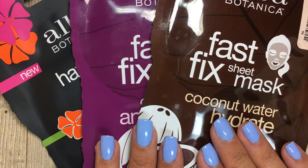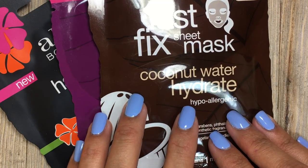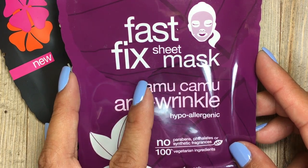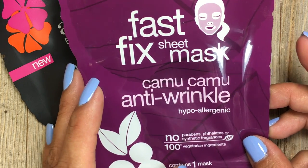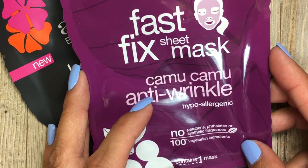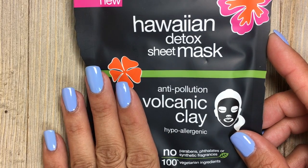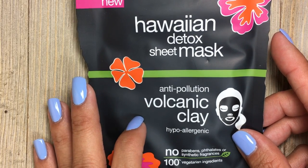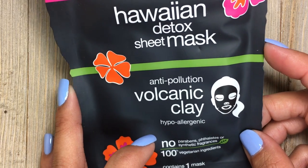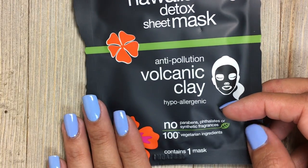The last products I'm going to show you are the Alba Botanica Sheet Masks. One is infused with coconut water, cucumber, and chamomile to hydrate and moisturize your skin. Another contains camu camu for anti-wrinkle — I'm in my 30s and starting to notice more wrinkles, so this one is a must for me. It also contains cocoa and caffeine to help firm, tone, and tackle pesky lines and wrinkles. My favorite of the three is the Hawaiian Detox Sheet Mask, which extracts stubborn everyday pollutants on your skin that you can't see but that really need cleansing. All of these masks are made from natural, sustainably sourced fiber.